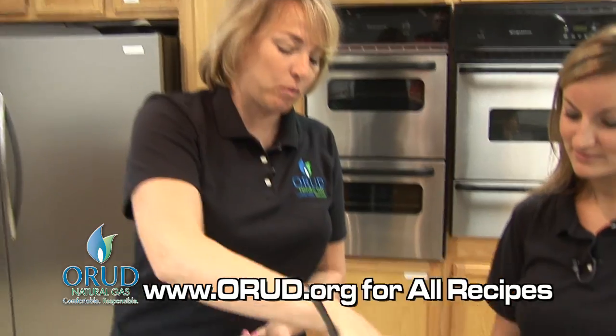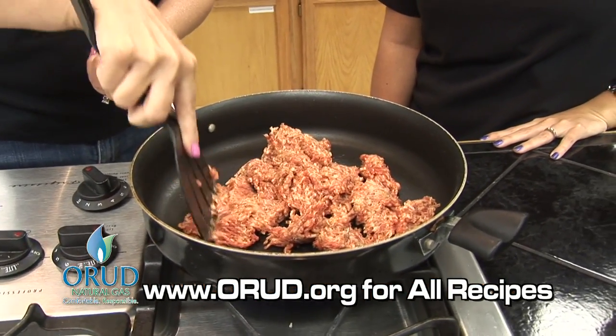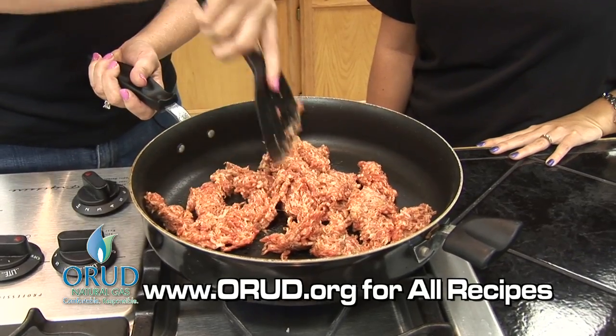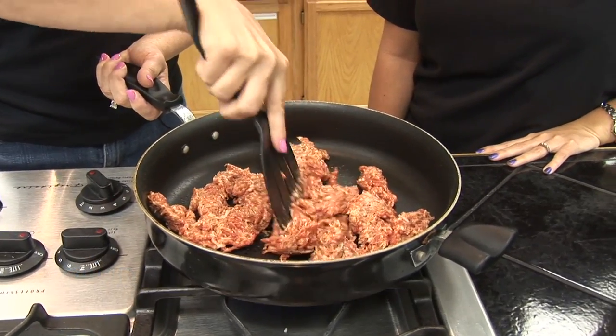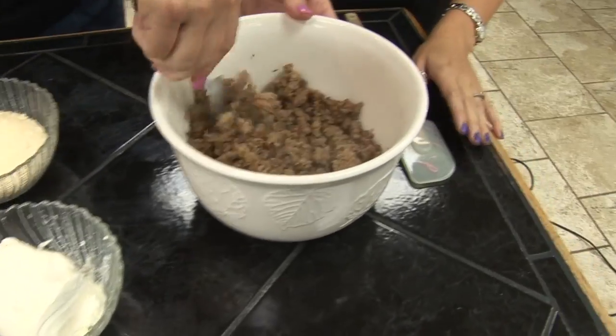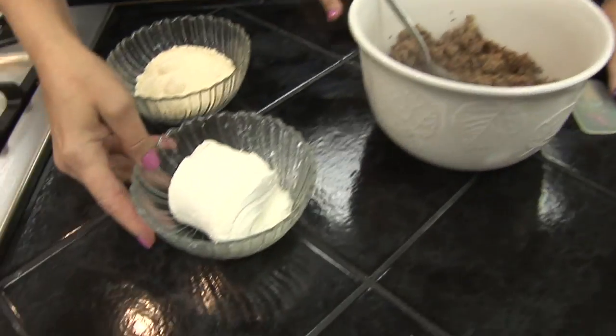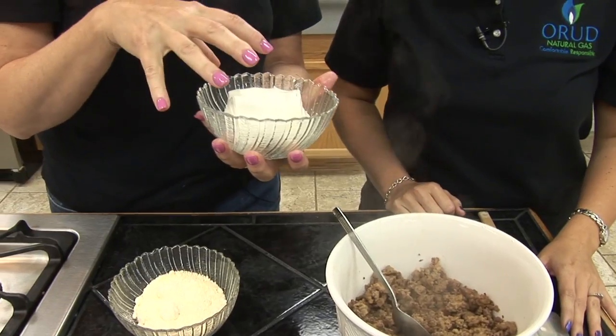We're going to cook up this sausage just like you would for spaghetti or whatever you're making at home — just get it nice and brown. Okay Nikki, so we have some fresh ground Italian sausage right here and you can see the steam coming off it — that looks great.